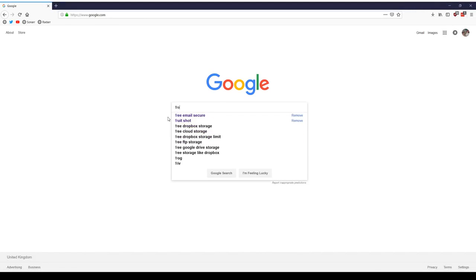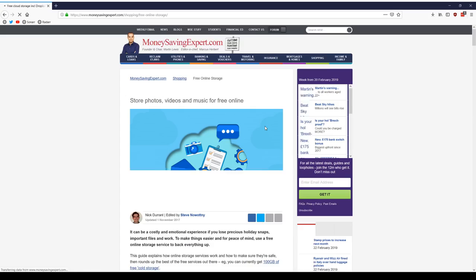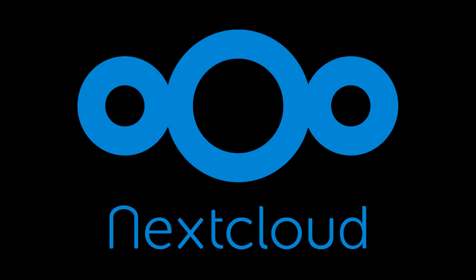Of course, it would be silly to assume there's a company offering this type of service for free, but there is a company offering a way to self-host your own cloud service for free, so technically letting you have unlimited storage for no monthly fee. They are called Nextcloud, and they offer industry-leading on-premise file sync and online collaboration technology.